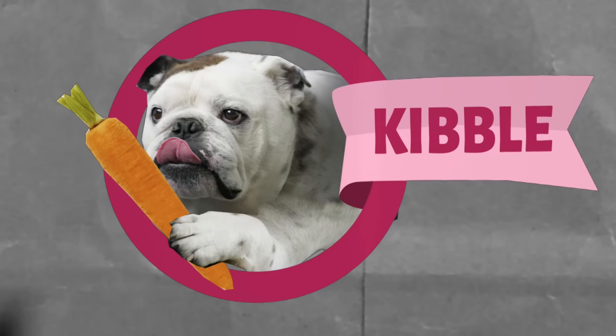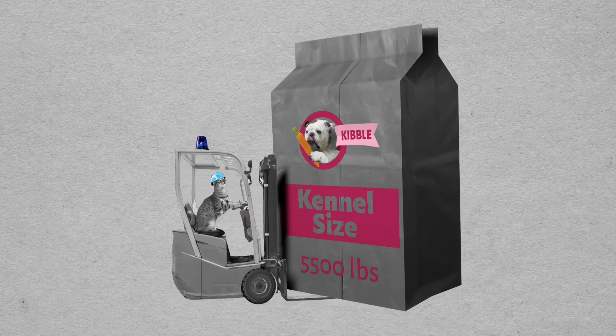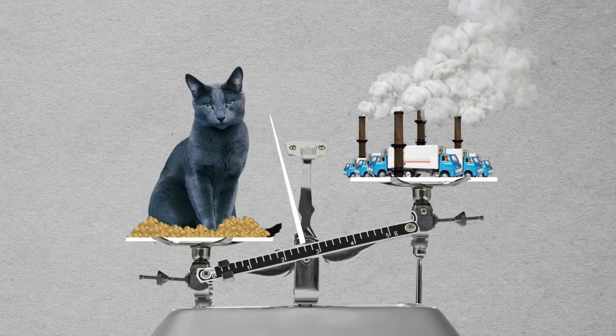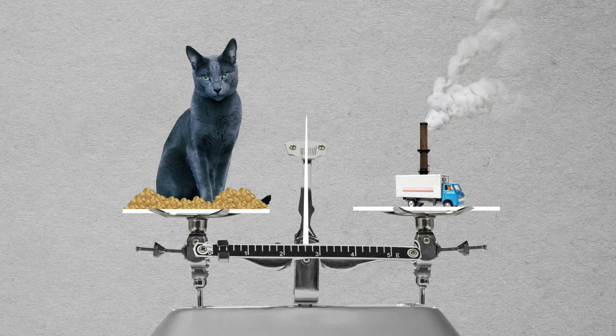Also, buy in bulk if you can. It'll save you moolah and minimize packaging waste. And when mealtime rolls around, remember: don't overfeed. More than one-third of U.S. cats and dogs are overweight. Addressing the obesity epidemic will reduce demand of the meat industry and significantly decrease the supply chain's environmental impact.